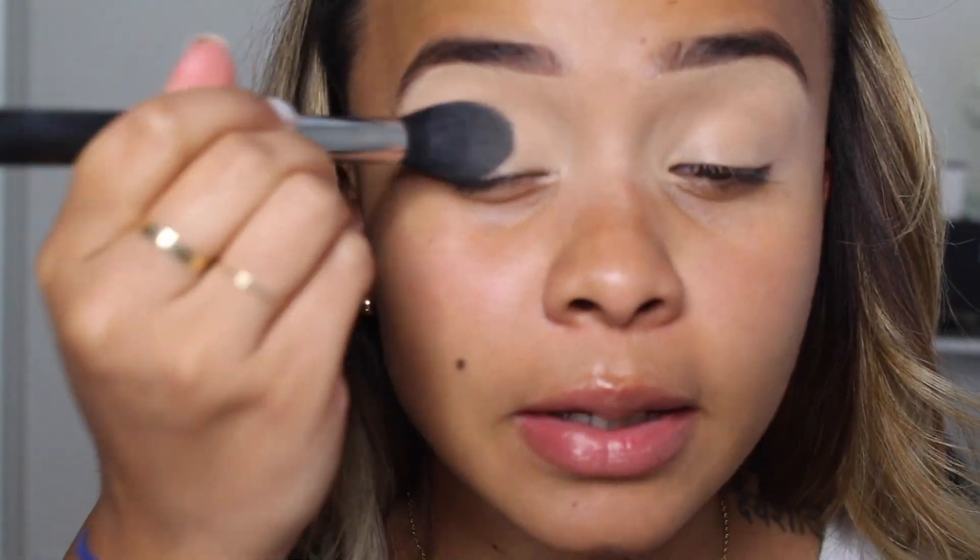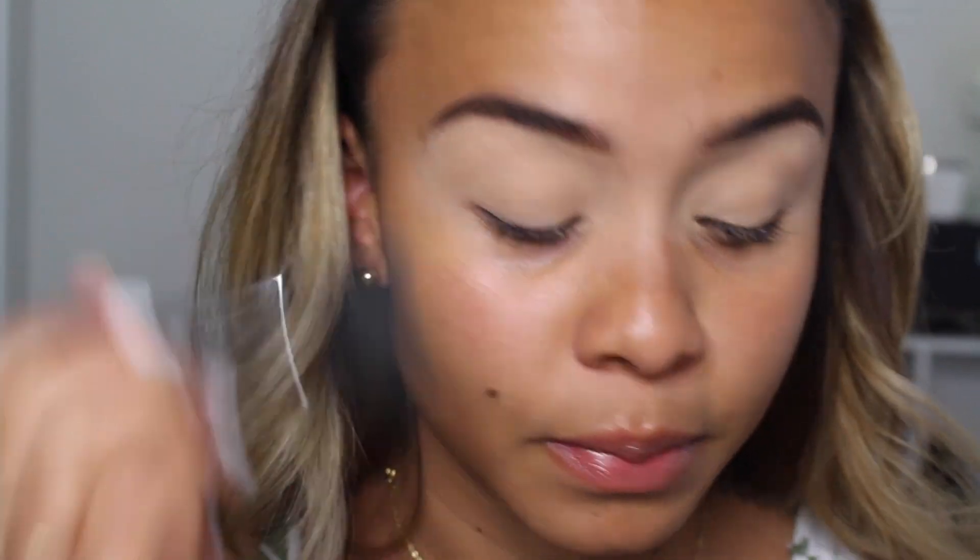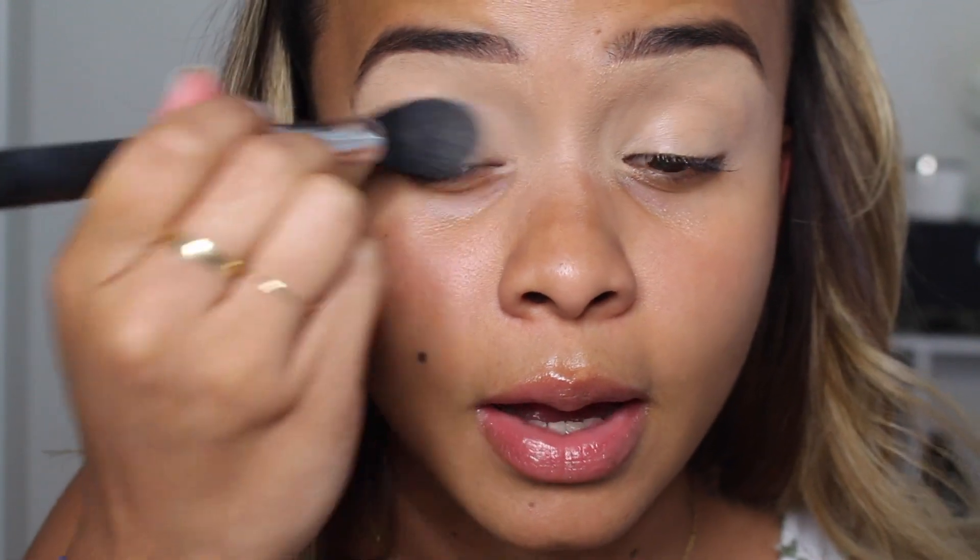I'm going to take the Laura Mercier translucent loose setting powder — this is also the powder you guys chose to set my face. But right now I'm just going to set my eyes so I can blend my eyeshadow easily. This is a Morphe M438. I'm still thinking about doing a video on my favorite Morphe brushes — let me know down below if you guys want to see that.